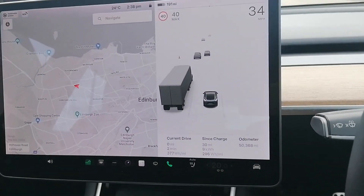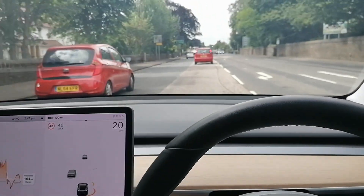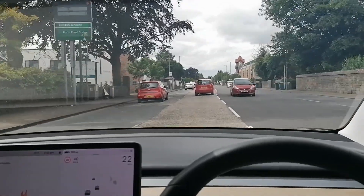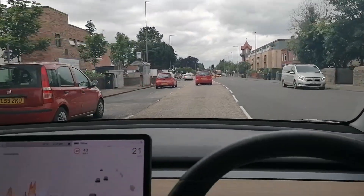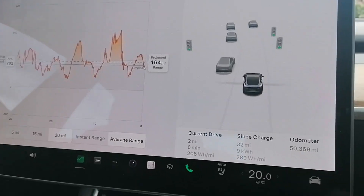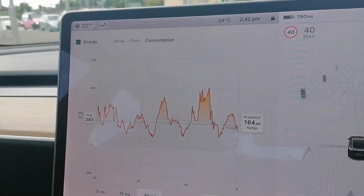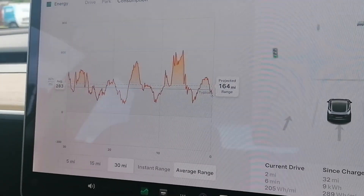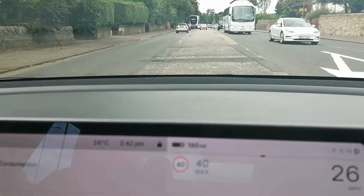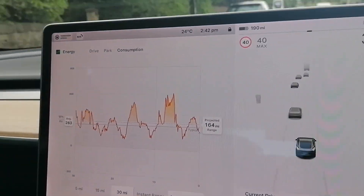So far we're less than a mile in. I've decided to change the route slightly — instead of going west towards Glasgow, we're going to go north of Edinburgh over the Queensferry Crossing. A couple of miles in, the usage is 208 watt hours per mile, which is exceptionally good. Over the last 30 miles on the chart the usage has been 283 watt hours per mile, giving a projected range of 164 miles, whereas the rated range is 190 miles. We're going to try and reach that 190.